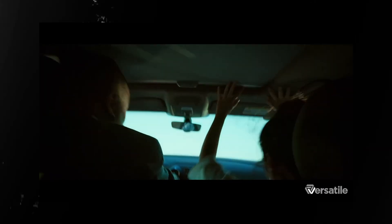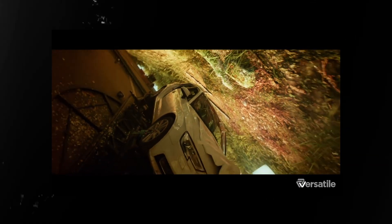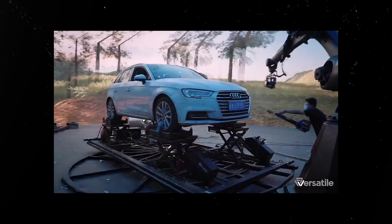Stick with me. This is a fake car crash, shot practically, but the car never crashes at all. This is a tech demo by Versatile Media.